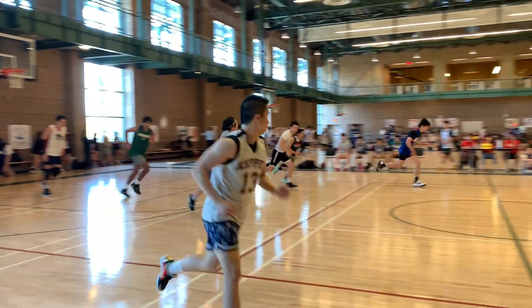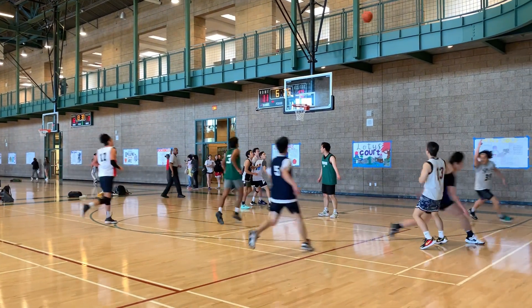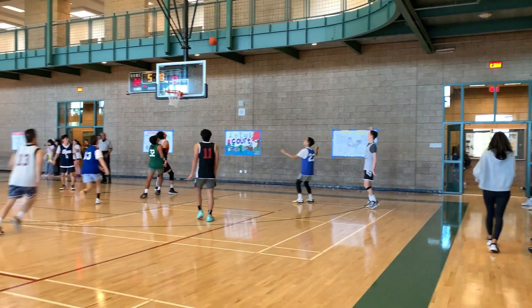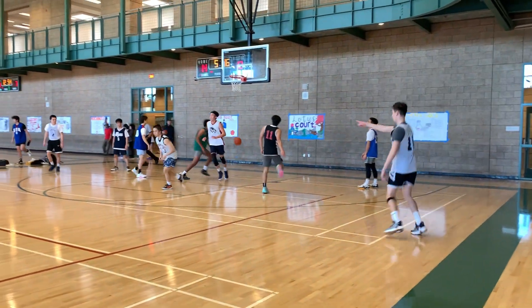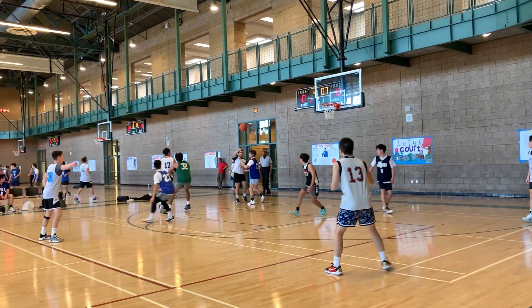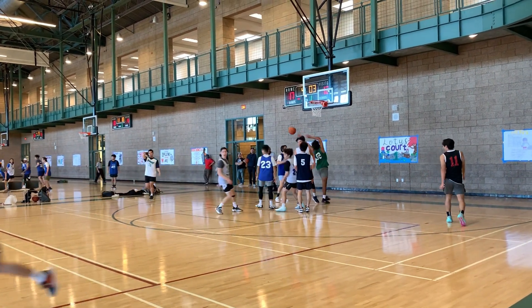Matt again dribbling down, shovel pass to Justin — open three, and he knows that was in. Justin inbounding the ball, catches the defense lacking — finds Kyle for the wide-open corner three. Kyle up to Jason, Jason drives in, gets stuck — finds Justin for the wide-open deep three. And again, he knew it was going in right away.